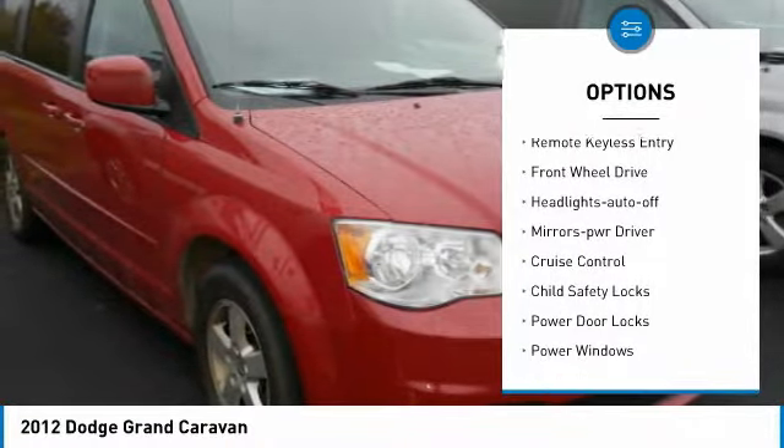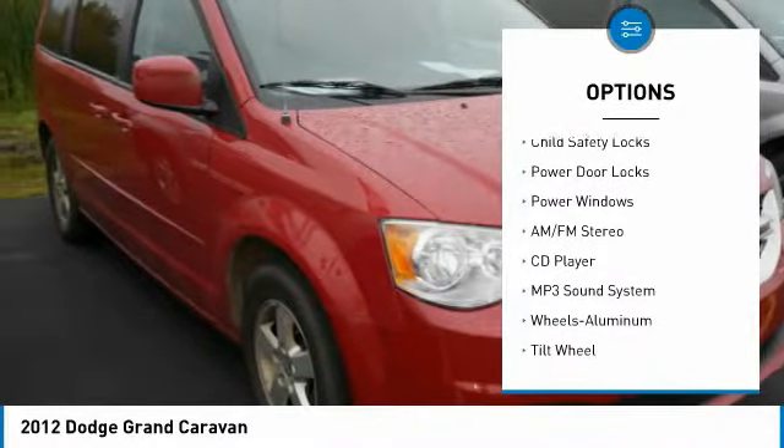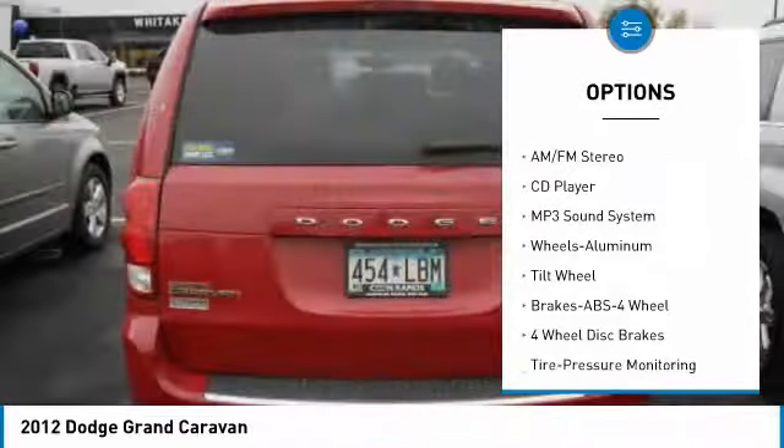Heated side mirrors. Traction control. Remote keyless entry. Front wheel drive. Auto off headlights. Power driver mirrors.